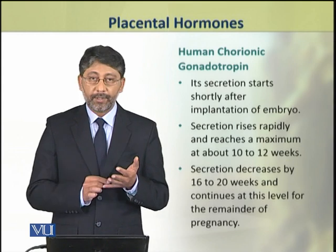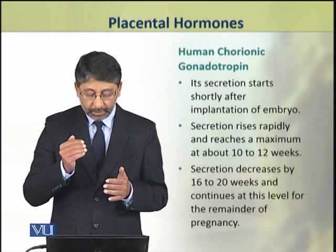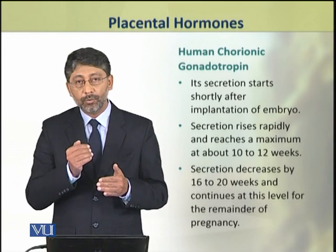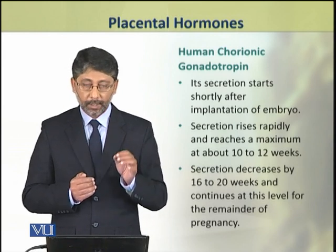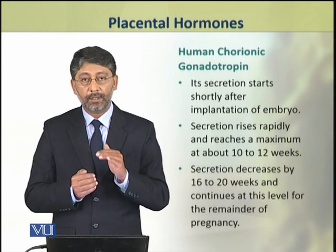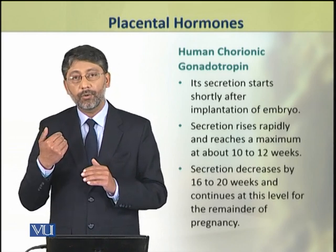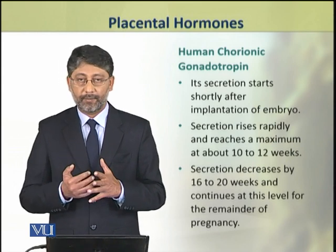After this, its secretion decreases during the 16th to 20th week and then remains constant at a steady level during the remainder of the pregnancy period.